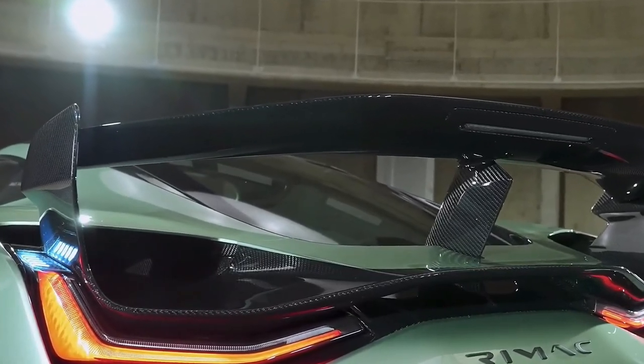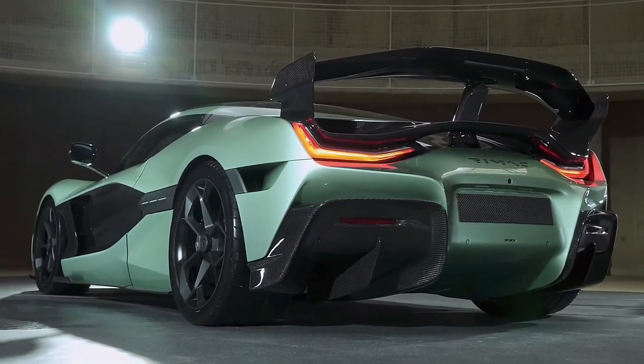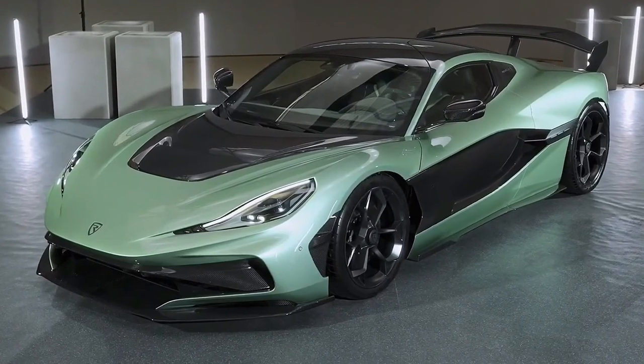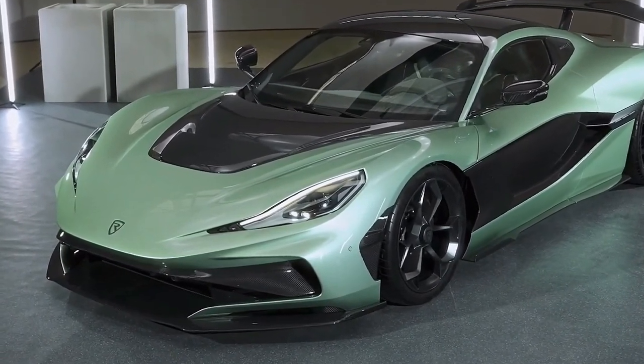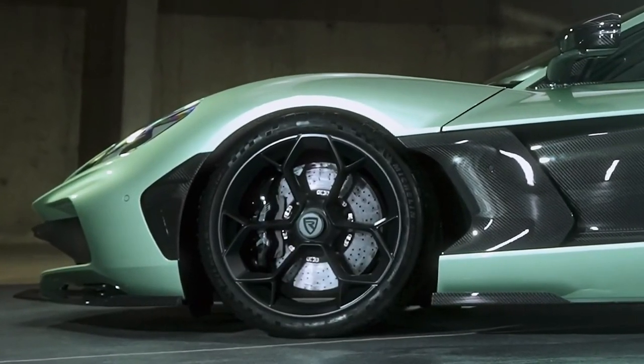If what the founder and CEO of Rimac Technology says is true, that's pretty darn impressive. Rimac's latest electric hypercar is hyper-quick, hitting 60 mph in a claimed 1.7 seconds and shooting across the quarter-mile mark in 8.2 seconds.